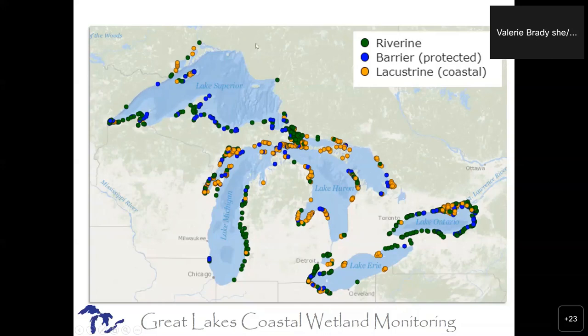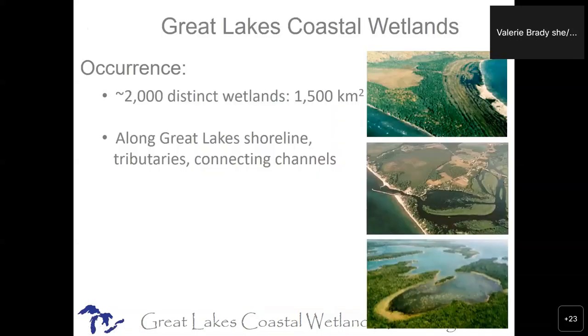You'll also note that there are places that are just really rugged and don't have very many coastal wetlands. It's really hard to get a handle on how many coastal wetlands there are — like if somebody asked you how many pothole wetlands there are in Minnesota, you'd ask, in a drought year or a wet year? We have that same kind of problem with coastal wetlands, plus small ones disappear because people do things to them. So there are maybe 2,000-ish.